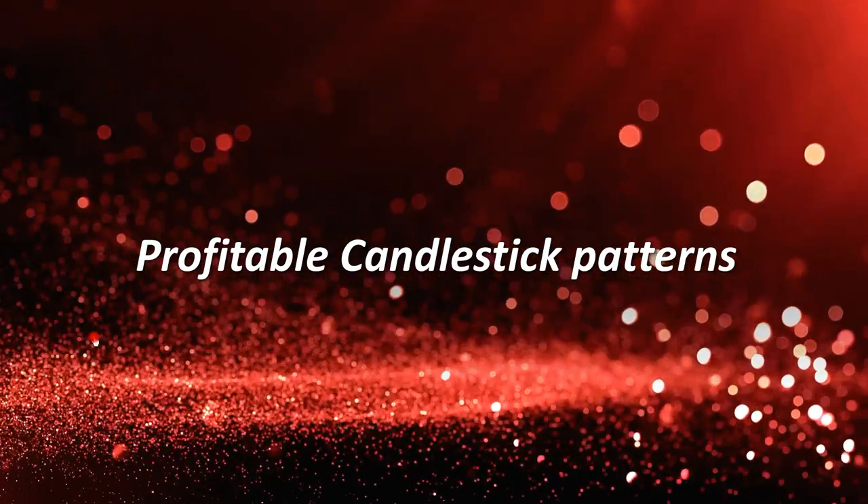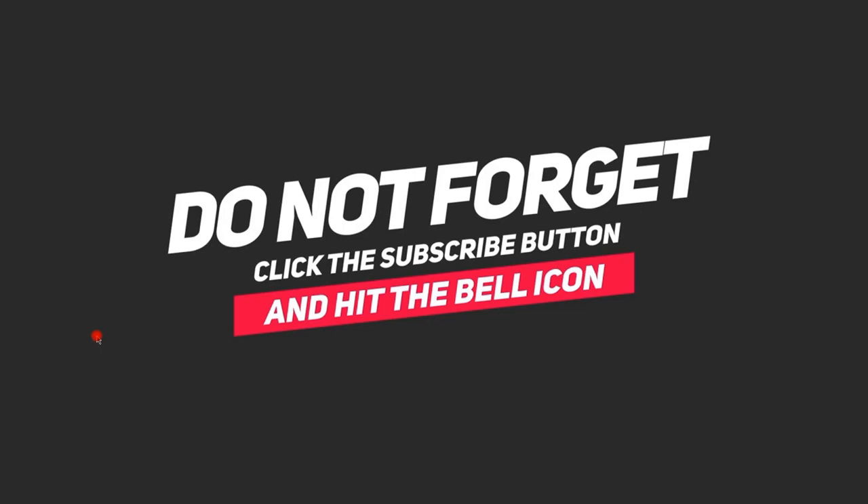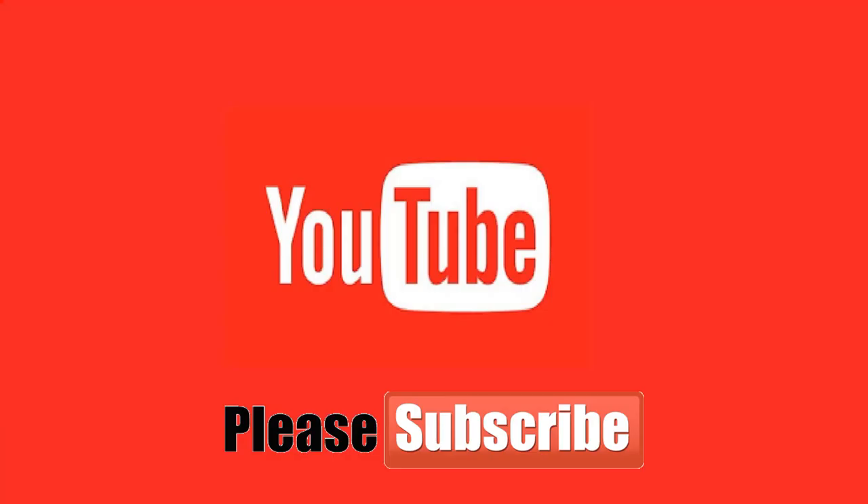Good day ladies and gentlemen, and welcome to our webinar on profitable candlestick patterns. Please click on the subscribe button or hit the bell icon below and subscribe to my YouTube channel — you'll just get a notification when I upload a new video, so thank you very much in advance.